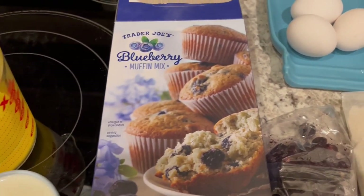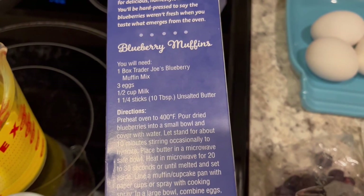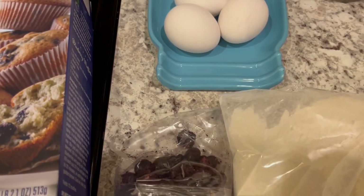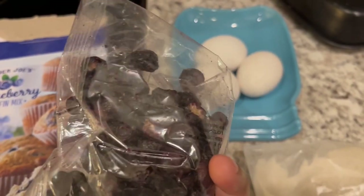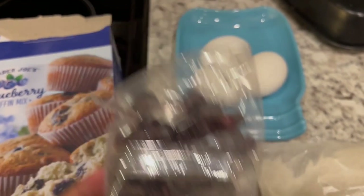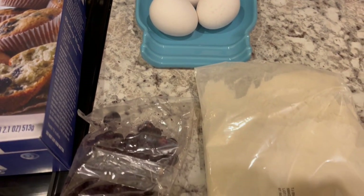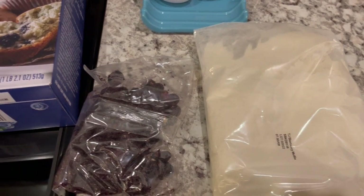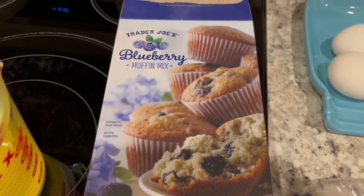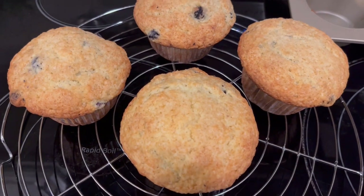Good morning! I wanted to pop in quickly and show you what I am making for breakfast this week out of our pantry - I'm going to be trying out these Trader Joe's blueberry muffins. What's different about these muffins is that they come with dehydrated blueberries, so you actually have to rehydrate them in water before you use them. It calls for three eggs, melted butter, and milk.